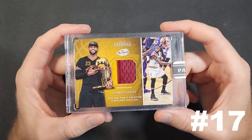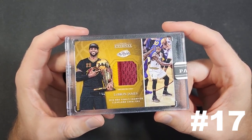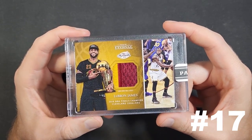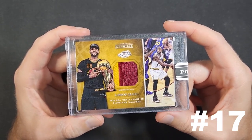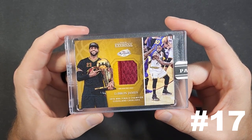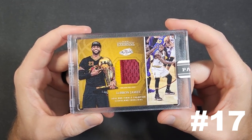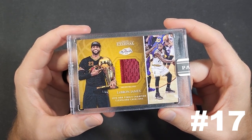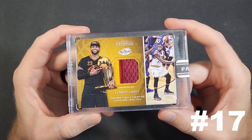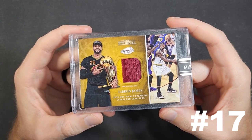Number 17 is a 2016-2017 Panini Eternal Patch of LeBron James, numbered to 50. What's so important about this patch is that it is a piece of jersey that LeBron wore in the 2016 NBA Finals — the championship he brought back to Cleveland. Panini Eternal is basically a newer version of Panini Instant where you could order cards directly; they didn't come out of packs. It focused more on memorabilia, capturing key moments and events so collectors could commemorate them.